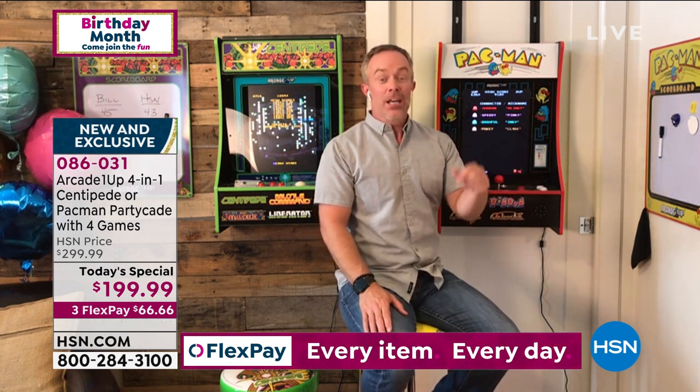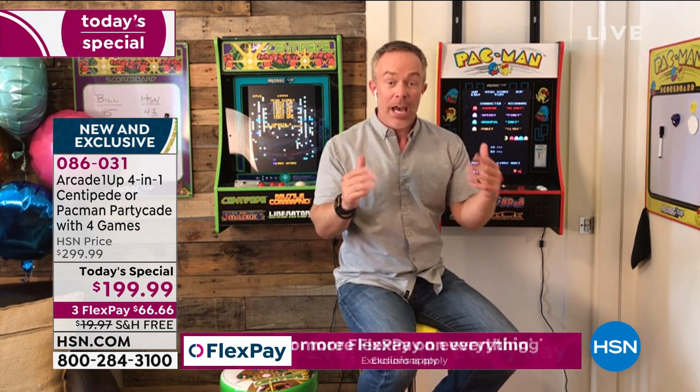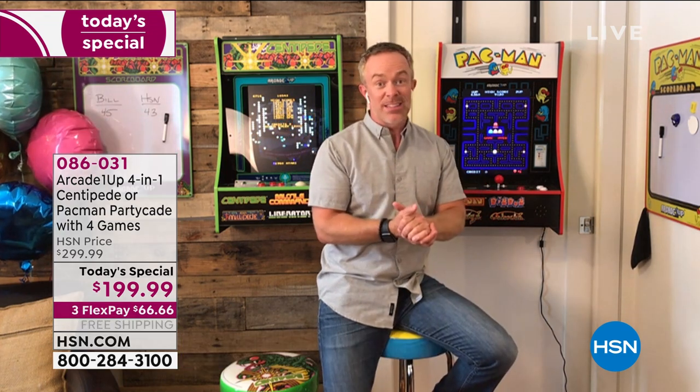Arcade1Up won the Tech Toy of 2019 — not for reinventing the arcade, but for making it compact enough to bring into our homes. However, the one they won the award on was bigger and required an hour of assembly. They brought the PartyCade exclusively to us here at HSN, and that's really where it's caught fire.